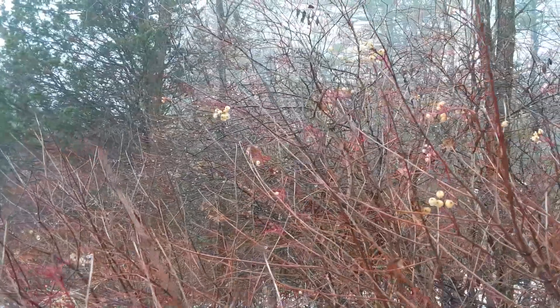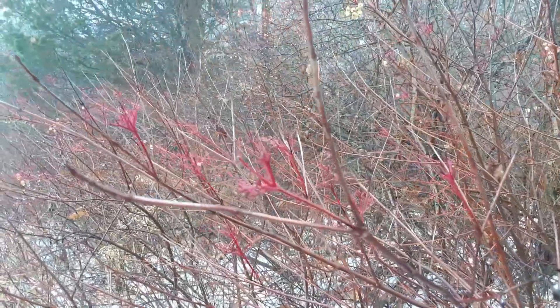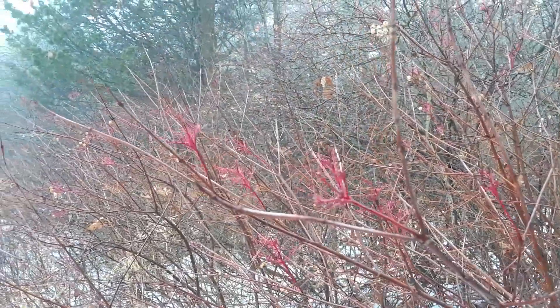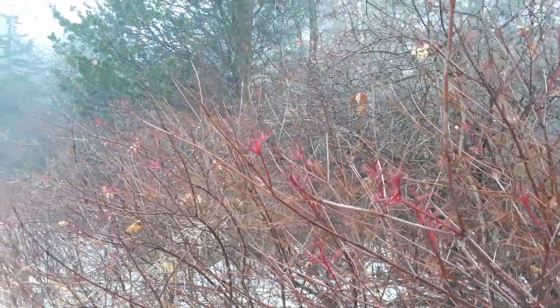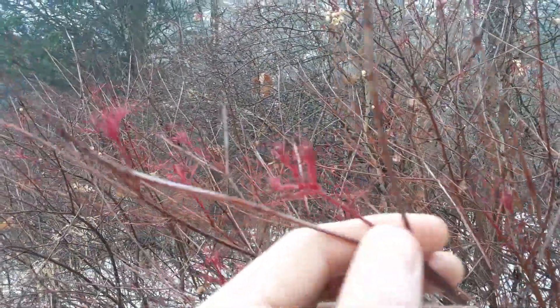These are some beautiful shrubs. A lot of people use them for ornamental plantings, but they're also found wild everywhere — mostly on wet sites, kind of wetlands, anywhere there's wet soil. One easy way to identify these is by their...